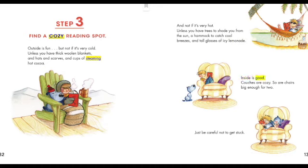Inside is good. Couches are cozy. So are chairs big enough for two. Just be careful not to get stuck.